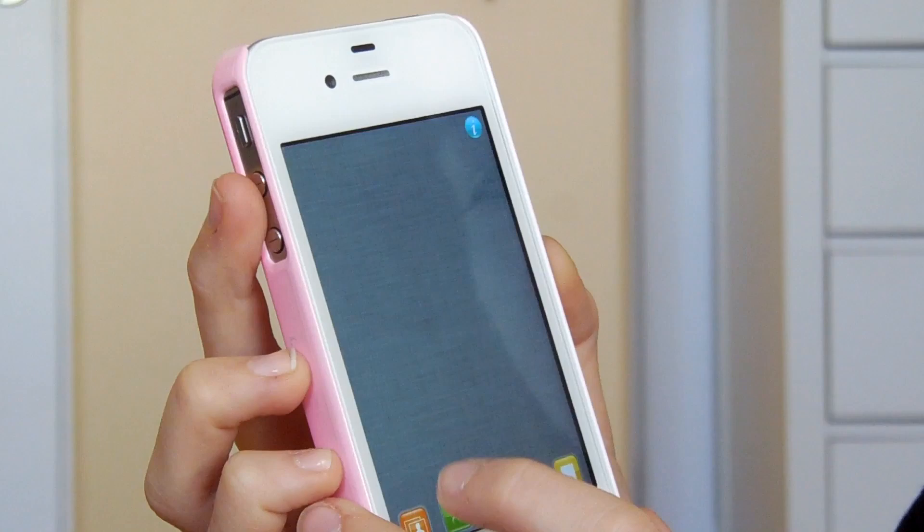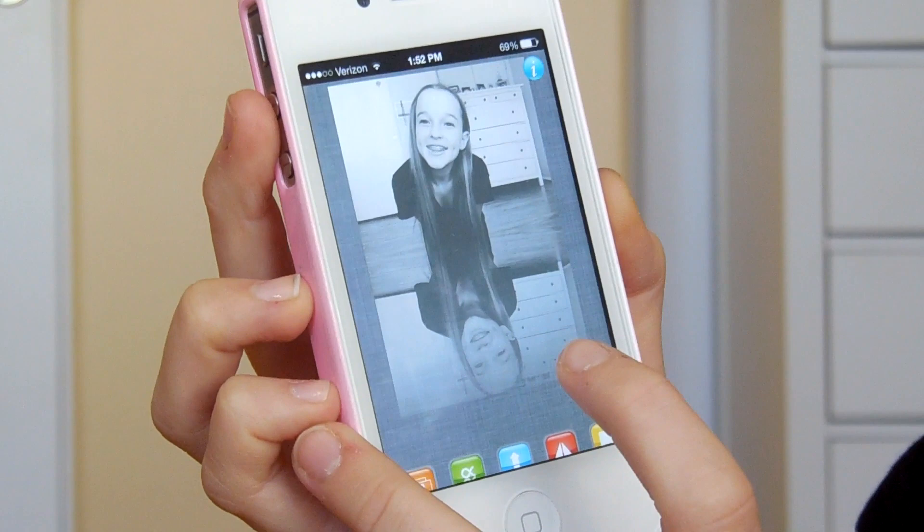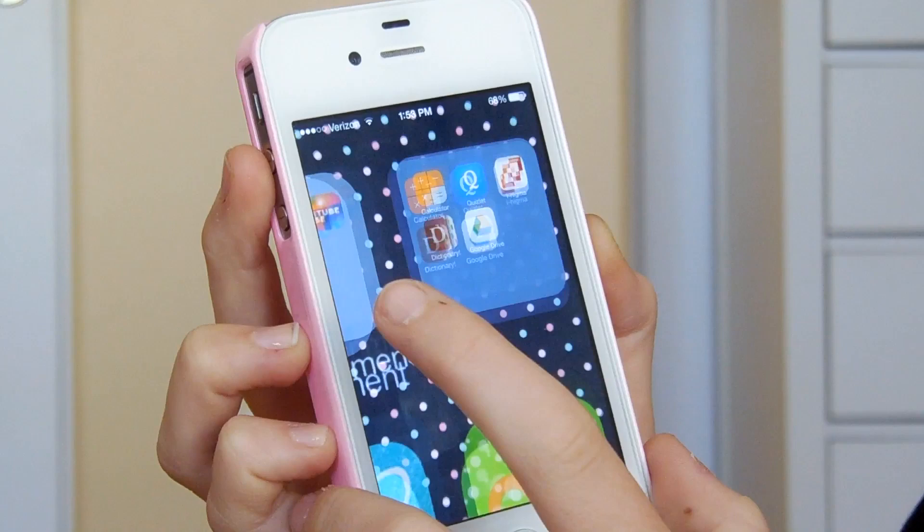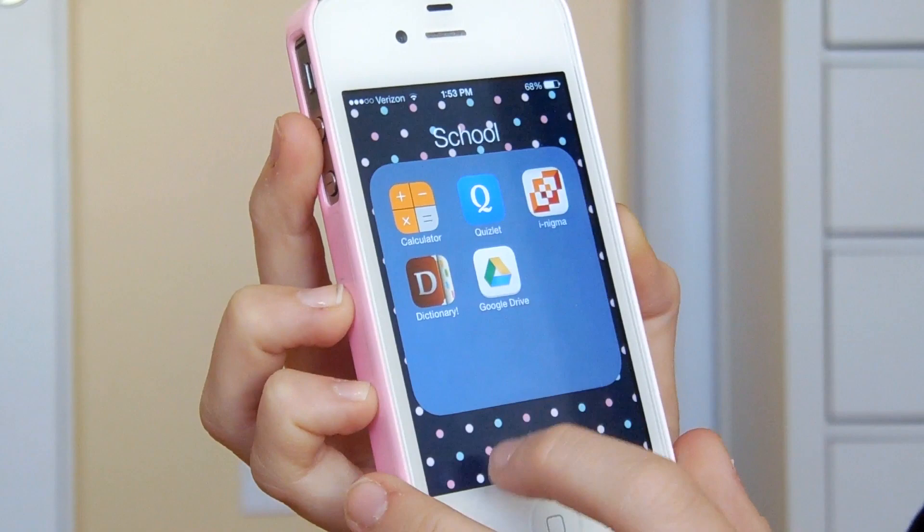I also have a reflection app — you upload a picture and give it a reflection any way you want. Then I have my Entertainment folder with Netflix, Hulu Plus, iTunes, and iHeartRadio. My school folder has calculator, Quizlet, Enigma which is a QR reader, dictionary, and Google Drive. Then I have utilities: flashlight, voice memos, maps, compass, stocks, and passbook.